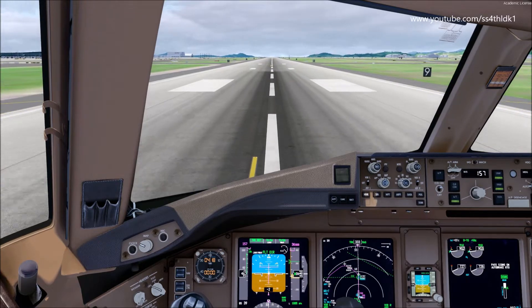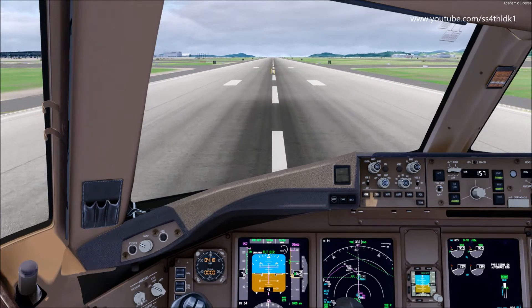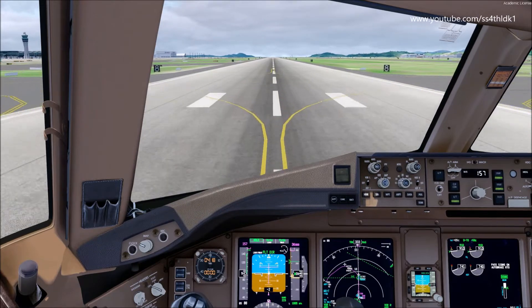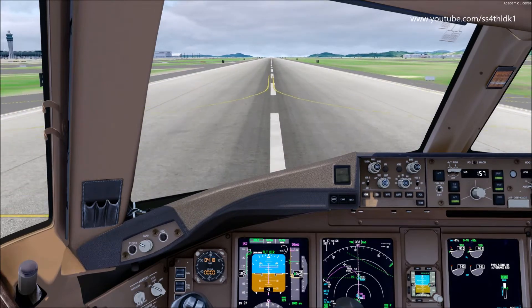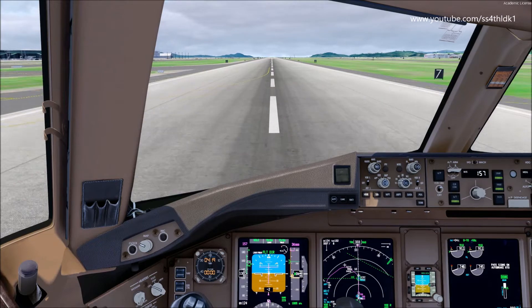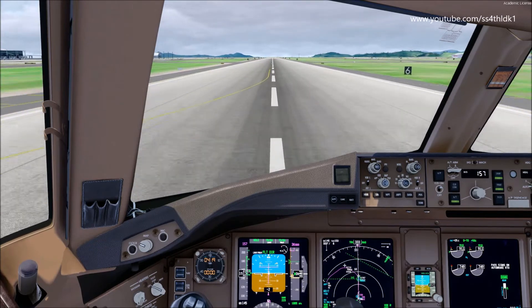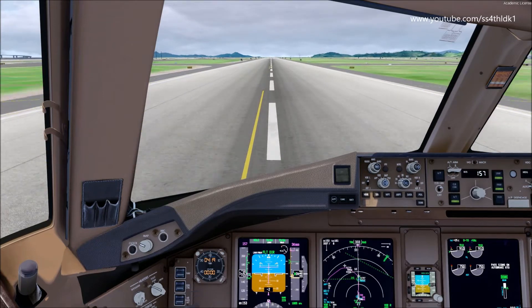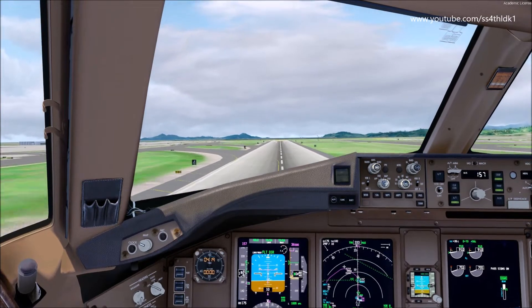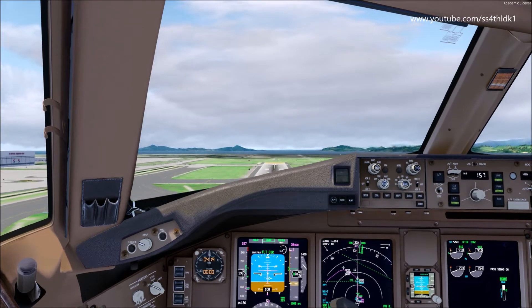Check, thrust set, strobe lights on. 80 knots, rotate, positive climb. Gear up.